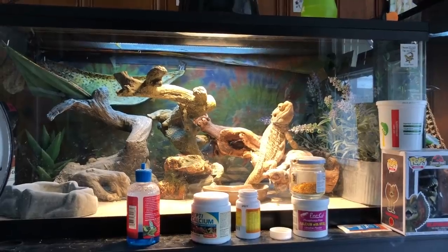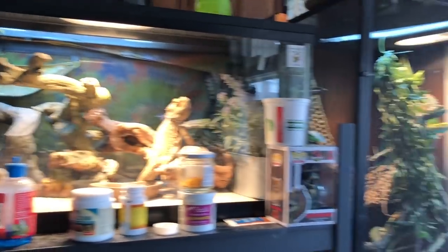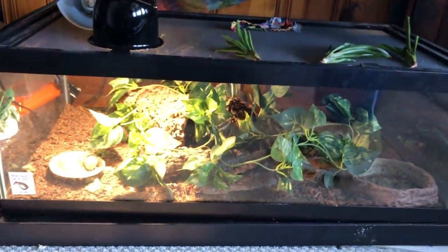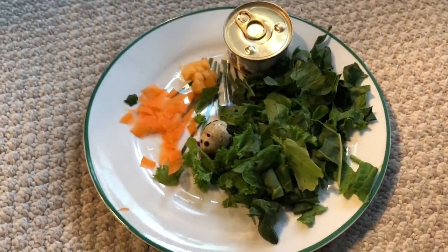I'm going to start off with my large lizards such as my bearded dragon, my blue-tongued skink, and my veiled chameleon. So today I'm starting out by feeding the big lizards: that's Dude the bearded dragon, Bamba the veiled chameleon, and Chancho the blue-tongued skink over here. So this is what I'm going to be using today.